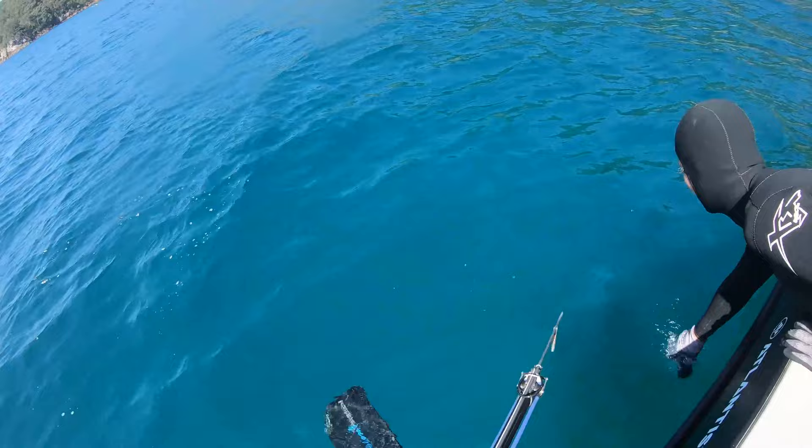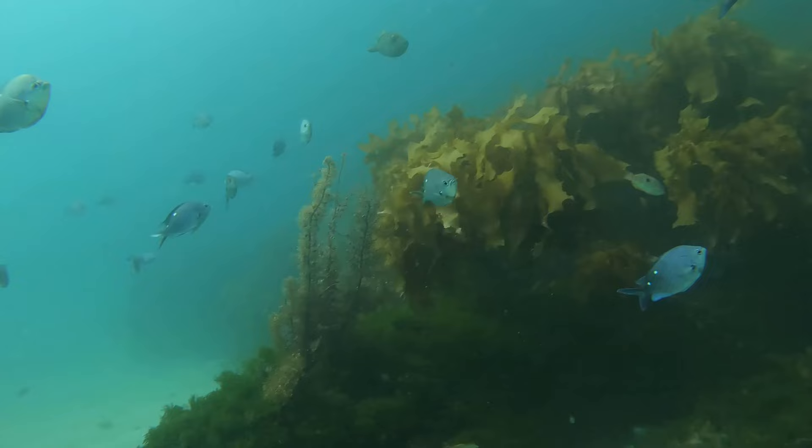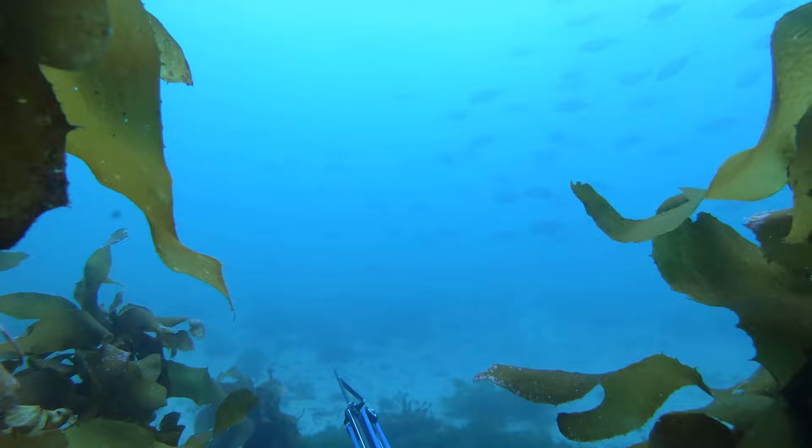The next dive was down in the Coromandel - met up with David and went to try some spots on the local islands. We dived first and there were lots of fish, really clear water, very pleasant diving. Not too much in terms of target species; there were trevally coming through but they weren't very big and they were pretty antsy.